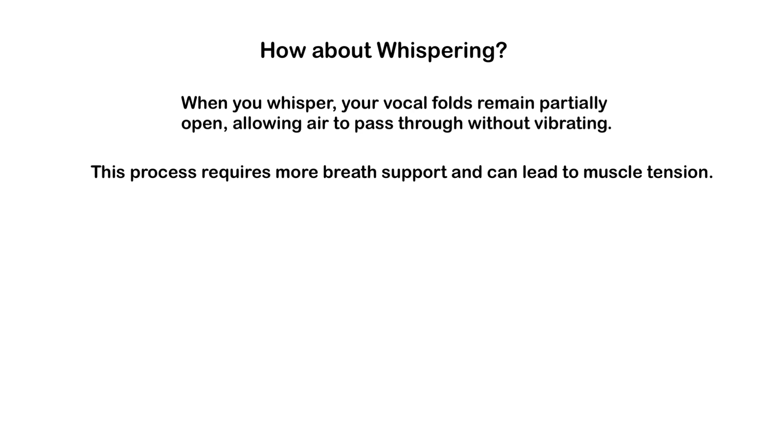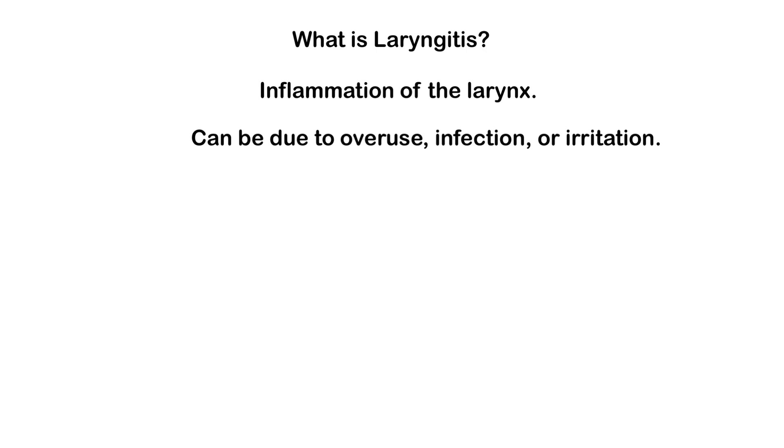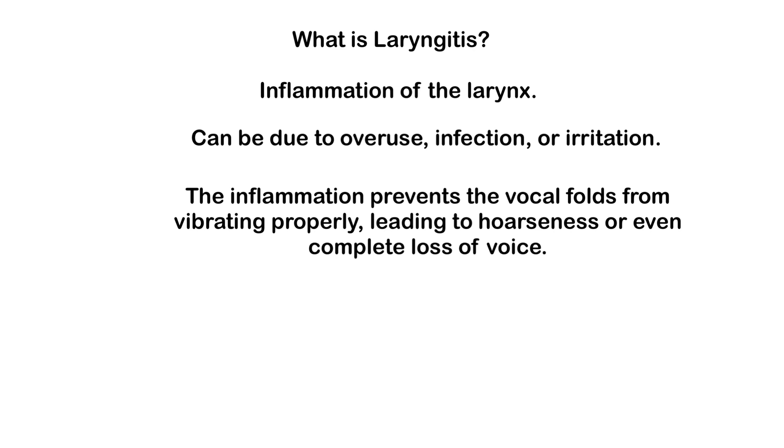One common condition that affects the voice is laryngitis. Inflammation of the larynx occurs when the vocal cords become inflamed, usually due to overuse, infection, or irritation. This inflammation prevents the vocal folds from vibrating properly, leading to hoarseness or even complete loss of voice. Acute laryngitis is often caused by viral infections, similar to those that cause the common cold, and goes away within a few days. However, chronic laryngitis can result from prolonged vocal strain, exposure to irritants like smoke, acid reflux, or chronic sinus infections, and can stay around a lot longer.